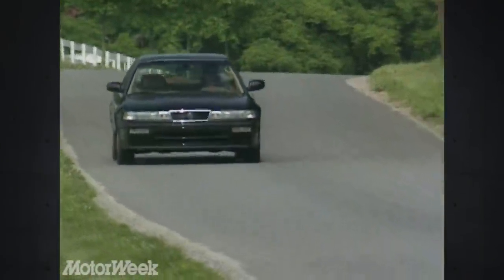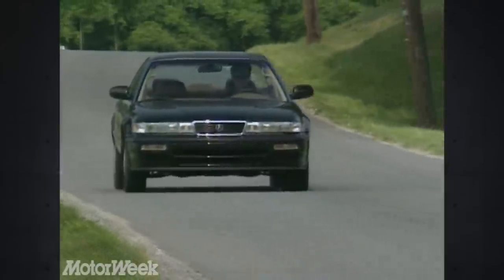Many people we met while driving the Vigor simply assumed it was a new Honda, until they got close enough to see the Acura badge and grille. But once they looked inside, it was obvious that this was a luxury automobile.